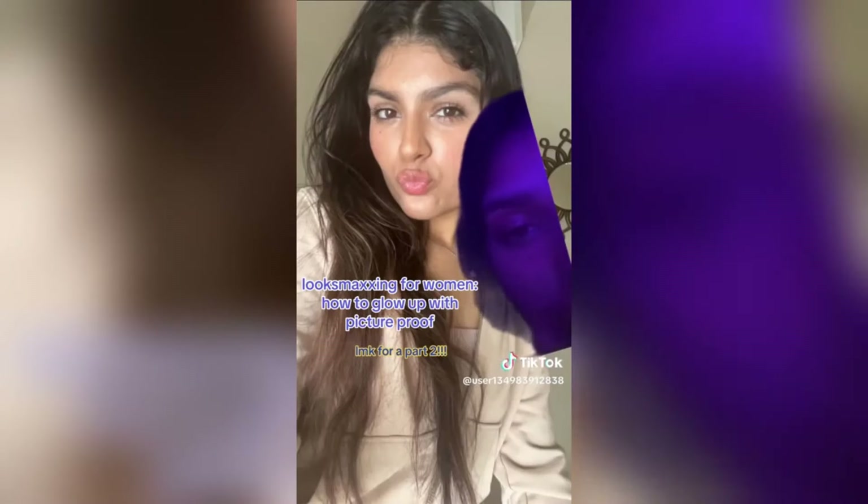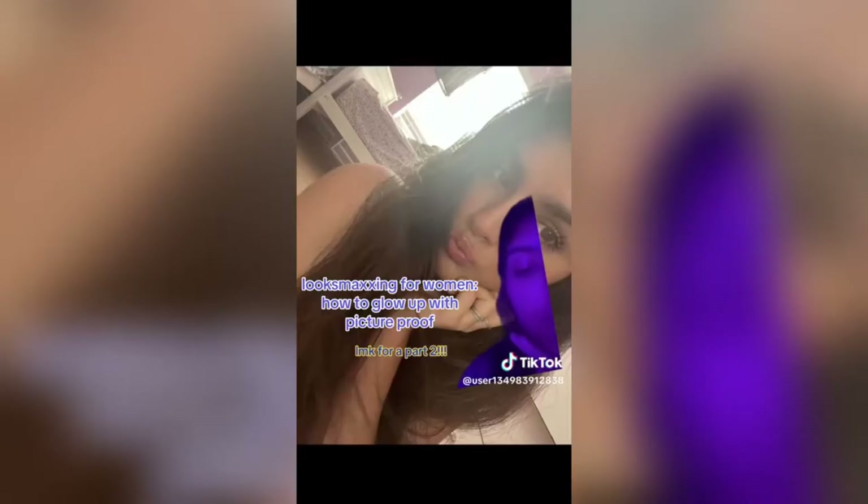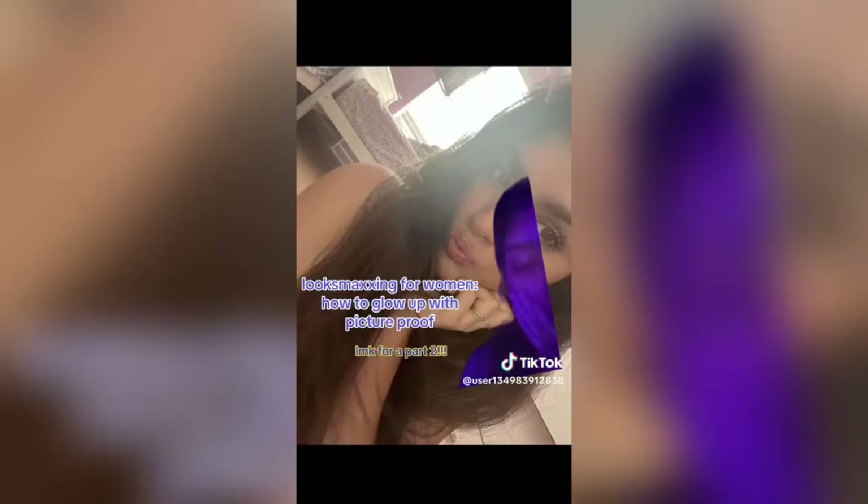I also figured out what colors and makeup looks best on me — this is basically looksmaxxing but for women. For example, I have a wide face so I decided to highlight certain parts to bring out my face more. I also did some facial exercises. If you want a part two, let me know and I can give you a full step on how I glow up. Looksmaxxing for women will always work.